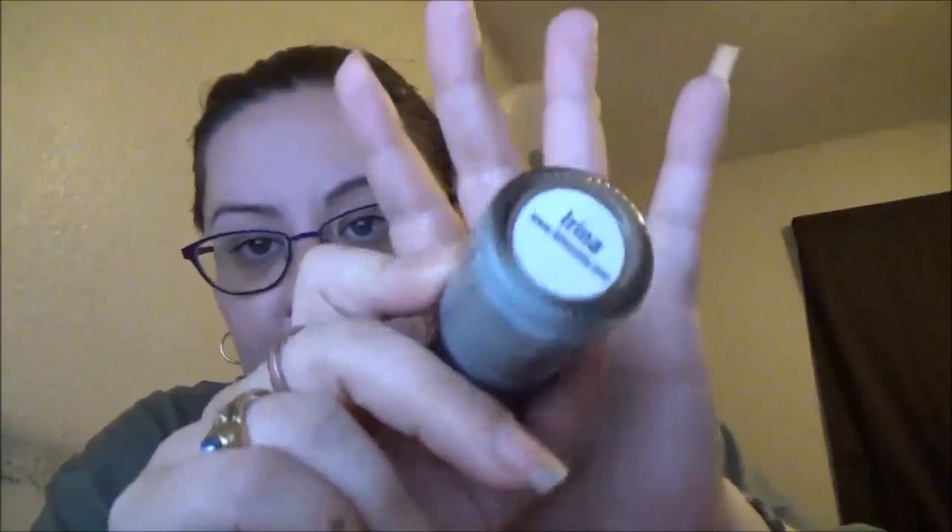Next thing I got is, I think it's Orly New York, and I got this one which is Irina — it's a nail polish. Very pretty color, very very pretty. And that's it for this month's Ipsy. I will see you guys in another video. Bye guys!